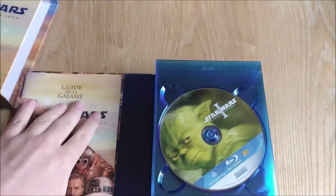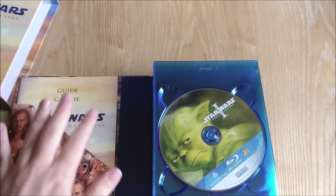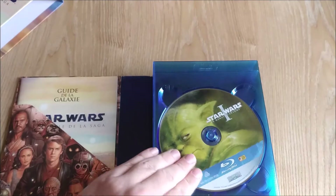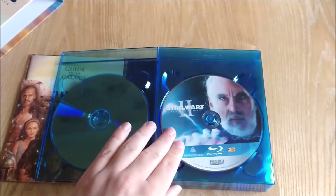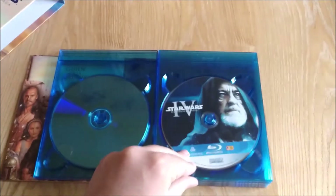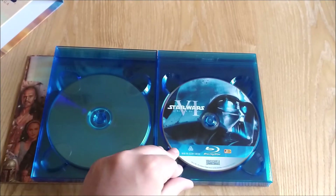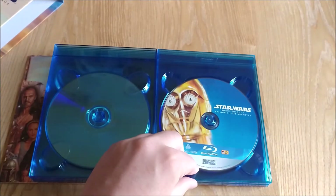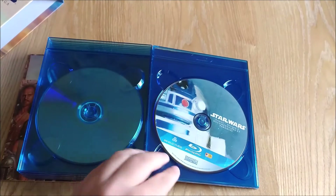Right inside you get a little booklet — a guide to the galaxy — which gives you info about each film and also the special features. And these are the discs you get inside: you get the Phantom Menace, Attack of the Clones, Revenge of the Sith, A New Hope, Empire Strikes Back, Return of the Jedi, and you also get three special feature discs each with loads of bonus features on.